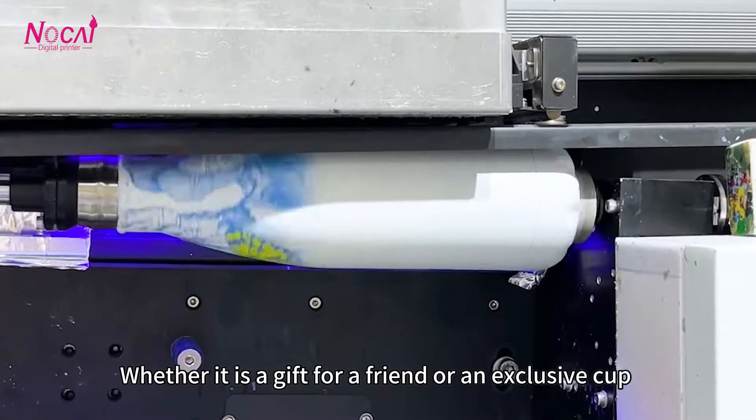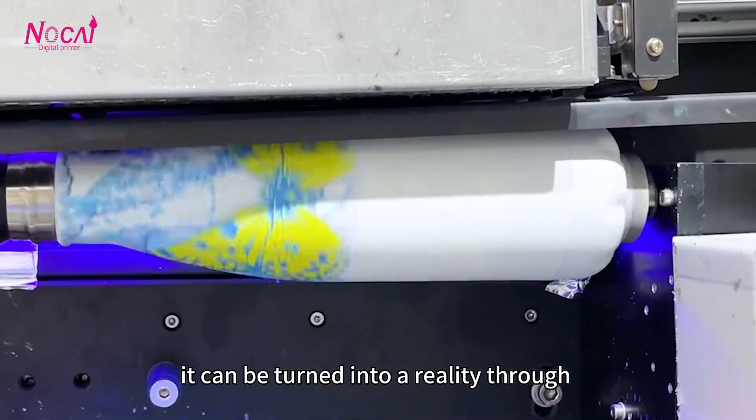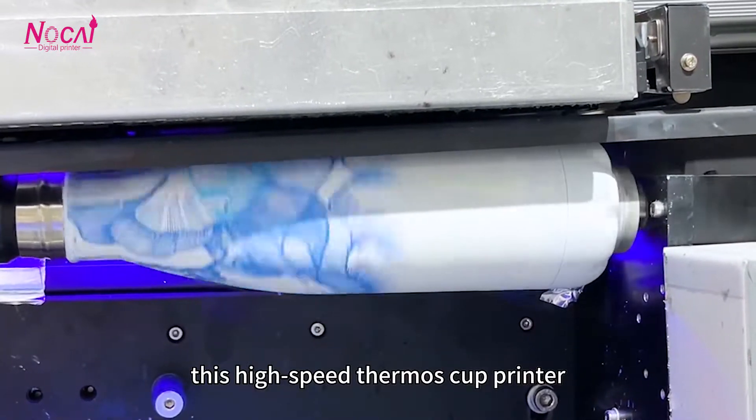Whether it is a gift for your friends or an exclusive cup customized for yourself, it can be turned into a reality through this high-speed thermal cup printer.